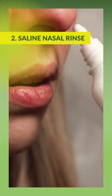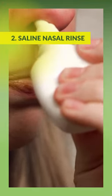Saline nasal rinse: use a neti pot or a saline nasal spray to irrigate your nasal passages with a saline solution.